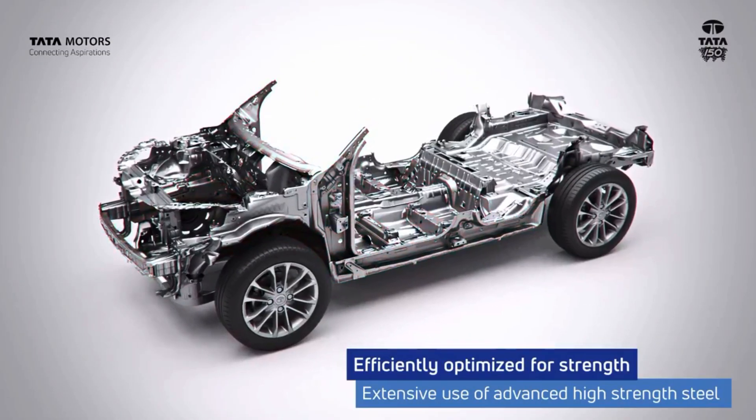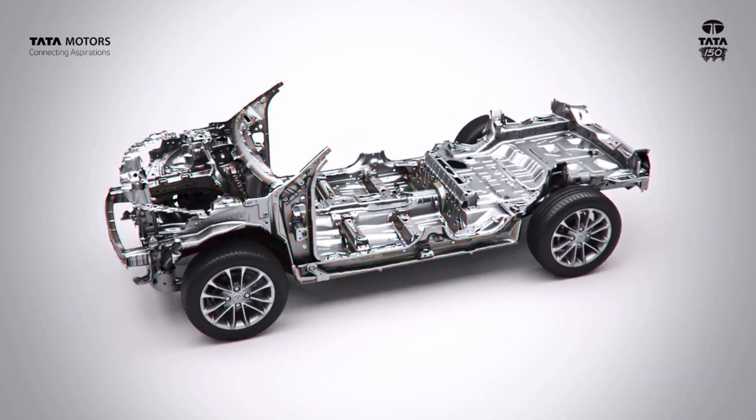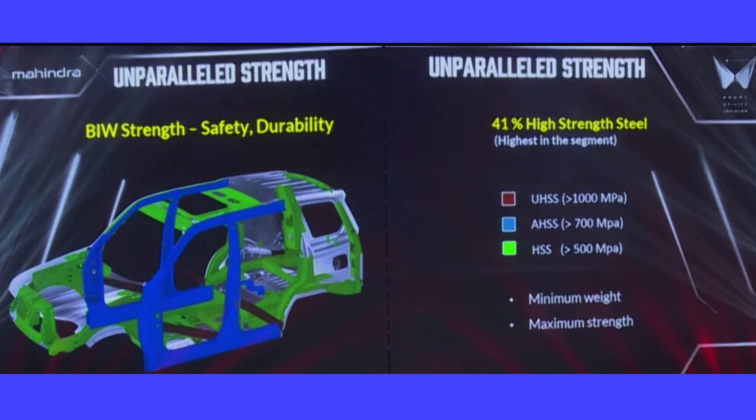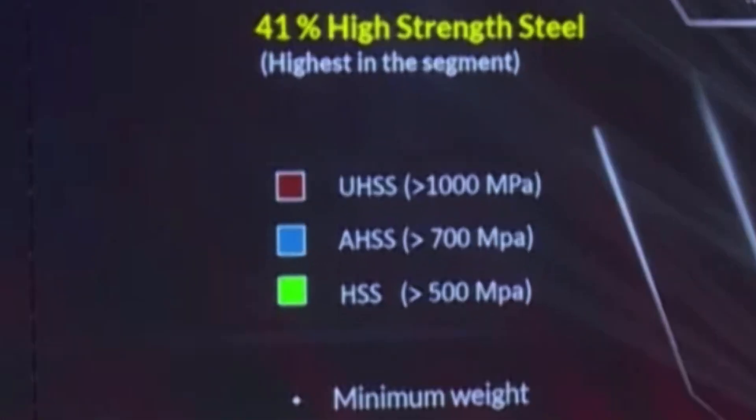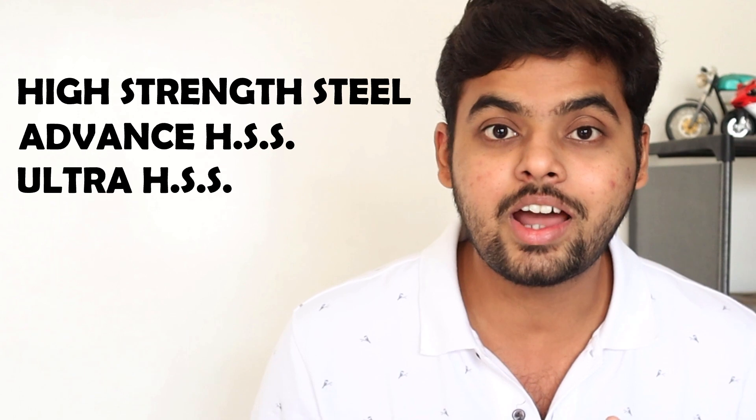Not everyone can afford cars like Audi. So cost-friendly brands like Tata, Mahindra, Maruti Suzuki, and Hyundai primarily use steel in their chassis. But they also use different grades of steel similar in concept to premium brands. These grades range from mild steel at the lower end, to high strength steel, advanced high strength steel, and ultra high strength steel.